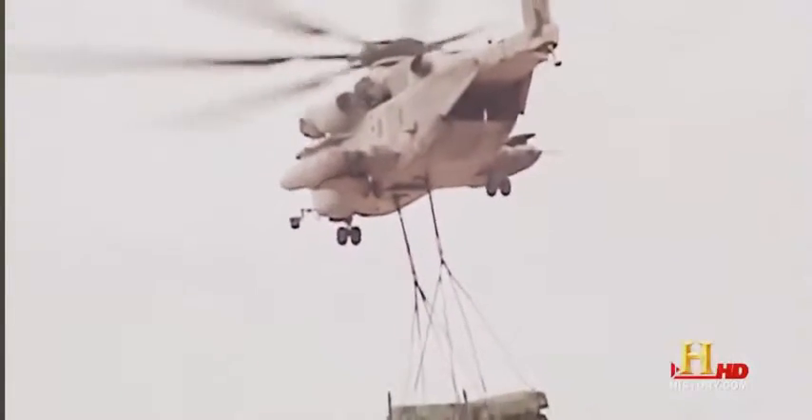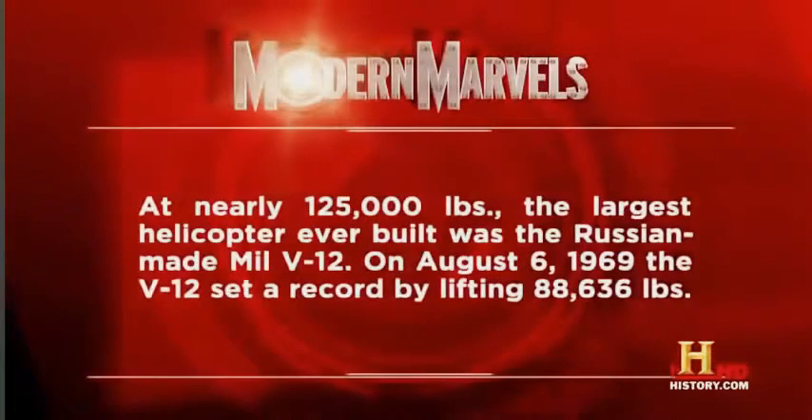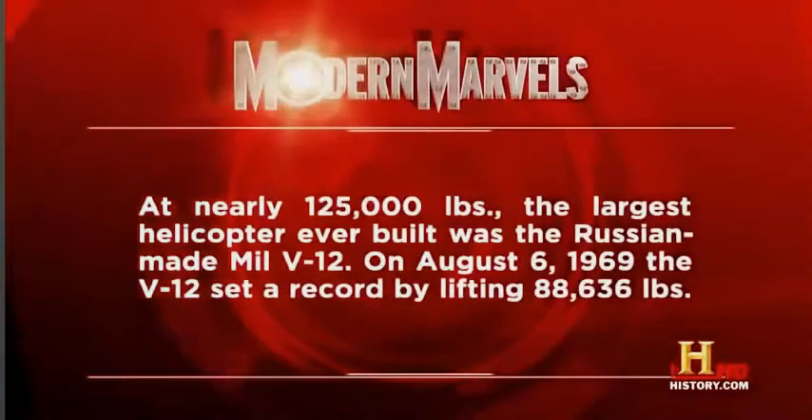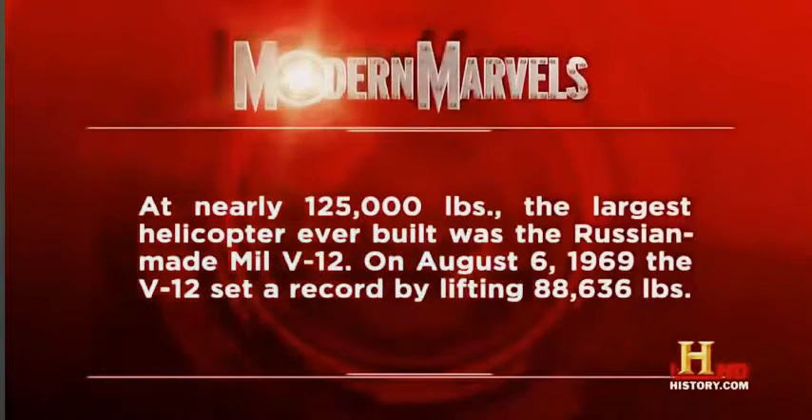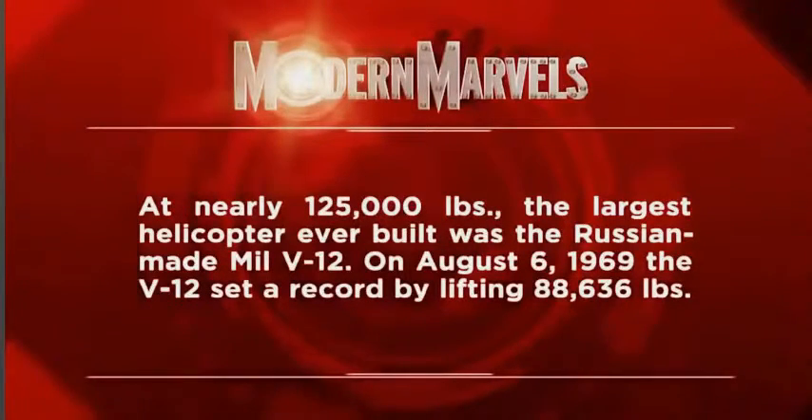While the Super Stallion carries the heaviest loads and the Apache can rain death unto thousands, other helicopters save thousands, thanks in part to their unique capabilities. At nearly 125,000 pounds, the largest helicopter ever built was the Russia-made Mil V-12. On August 6, 1969, the V-12 set a record by lifting 88,636 pounds.